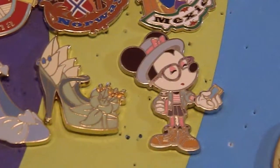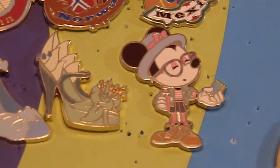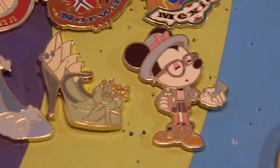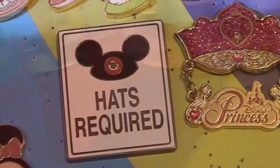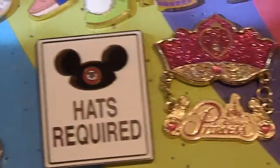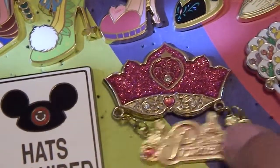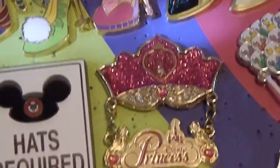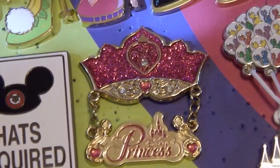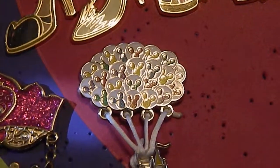I have this Minnie Mouse pin which was a limited release — my nephew has the Mickey Mouse one. Next I have this 'Hats Required' pin, then this one right here which is really pretty because it's got a little charm that dangles and says 'Disney Princess.' The next one is Cinderella's Castle and it's got all these little balloons.